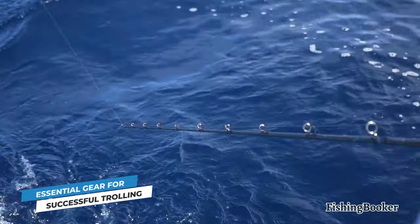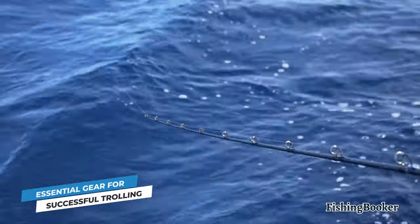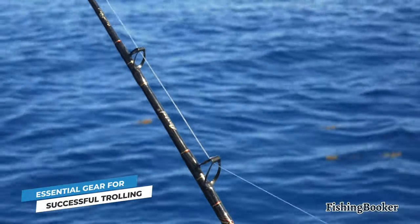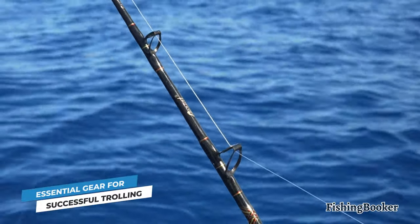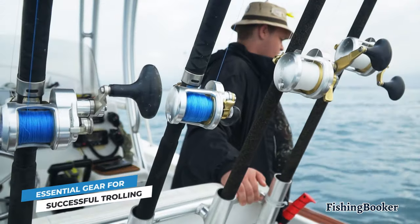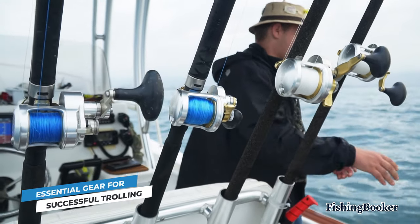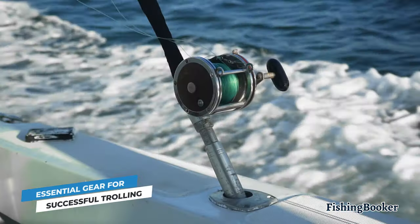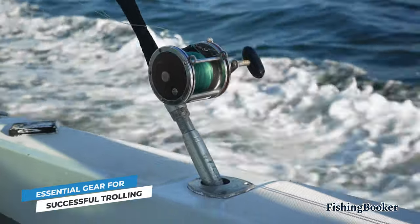There's no one-size-fits-all solution for trolling lines either. Most anglers agree that monofilament is a good option when trolling at higher speeds. The stretch capacity of mono gives you a big advantage, especially when you're going after big-game fish. On the flip side, braided lines are much stronger, and they're typically smaller in diameter. That gives you the option to troll your baits further away from the boat. Braided line is also less buoyant than mono, so if you're after depth, it's probably the better option.